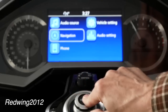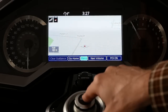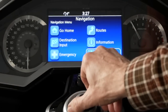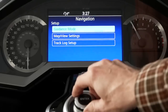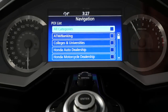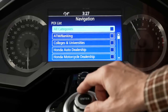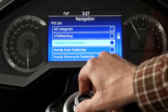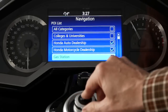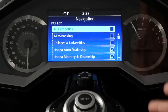I'm going to go down to Navigation, hit Enter, which brings up the Menu. Going to Setup, then Map View Settings, and all the way down to the POI list. None of the POI options are selected. I'm going to select Honda Auto Dealership and Honda Motorcycle Dealership — just those two for now because they'll be easy to remember.